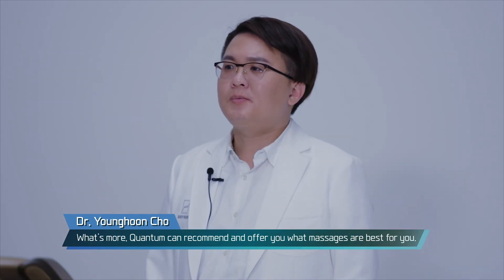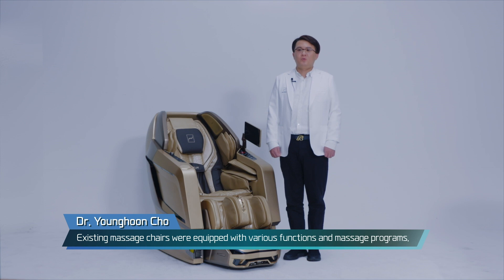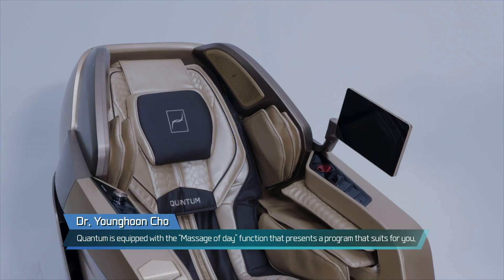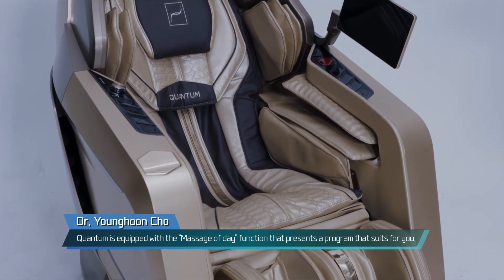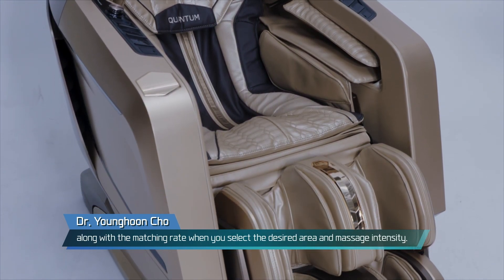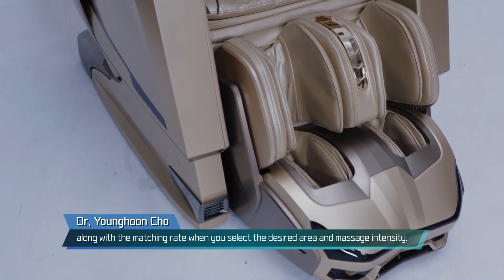Quantum can recommend and offer you the massages best suited for you. Existing massage chairs were equipped with various functions and programs, but it was difficult for users to fully utilize them. Quantum is equipped with the Massage of Day function that presents a program suited for you along with matching rates when you select the desired area and massage intensity.